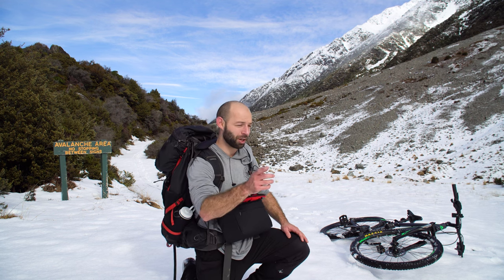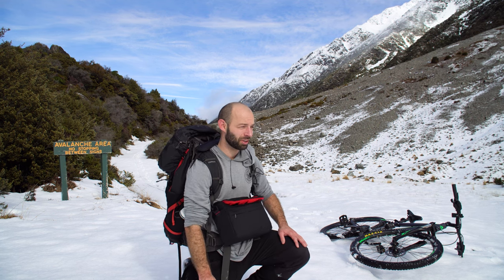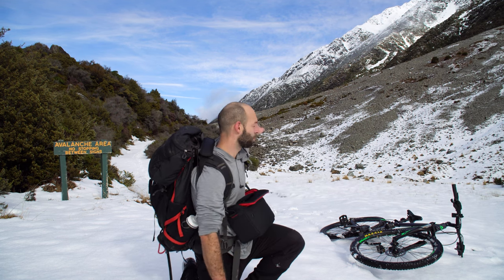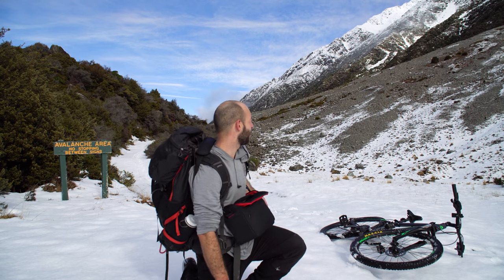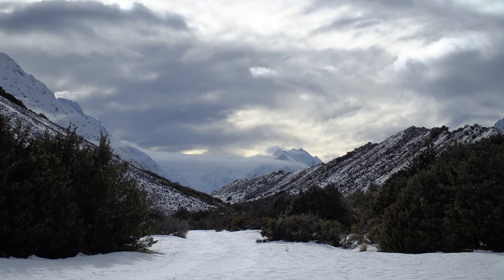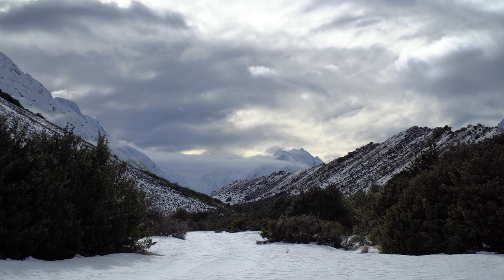I'm the only tracks here, apart from rabbits and possums. I'm kind of curious — why is there no tracks here? I know there's avalanche risk here. No stopping between the signs, but you can see all the snow's come down. I definitely need a fat bike with spikes on it, or at least some micro spikes.